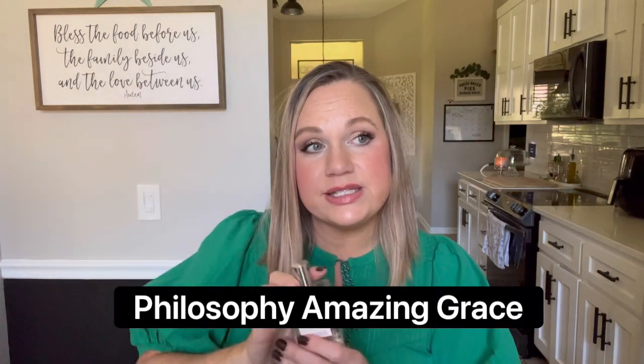Next we have Amazing Grace from Philosophy. This is my safe perfume. I like wearing this to bed sometimes, or if I'm going somewhere and I need to be extremely careful about what I wear — like if I'll be around someone who's allergic to fragrances or if I'm working with a client. This is the most unoffensive, fresh, clean, soapy scent. You cannot be offended by this in any way, shape, or form. It's just such a good, clean, beautiful scent.